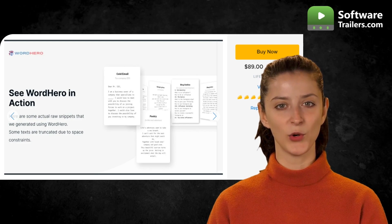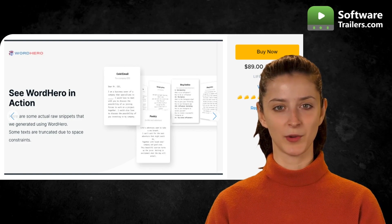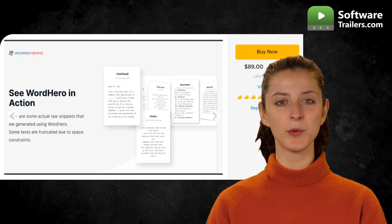You can get lifetime access to Word Hero for only $89. Save as much as $1,900 with this amazing deal. What are you waiting for? Start creating your content with ease with Word Hero. Check out the link below for more details.